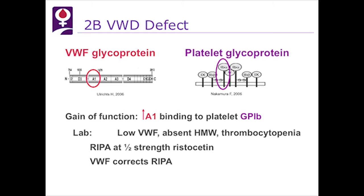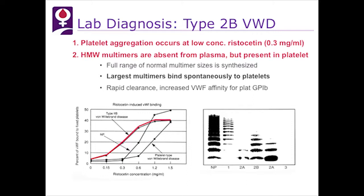Looking at these two diagrams, you can see the two defects in von Willebrand type 2B. At low ristocetin concentration — 0.3 mg/mL — you can see that patients with type 2B have aggregation at that level, whereas in normals it is not present. And again in lane 4, there is loss of those high molecular weight multimers.